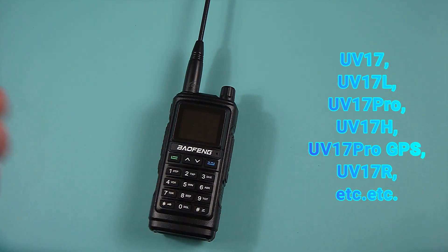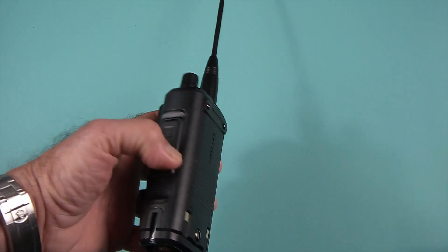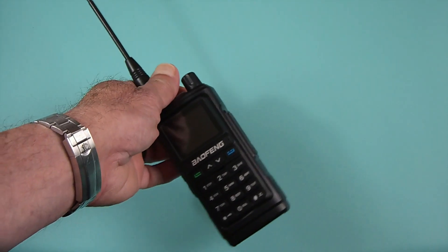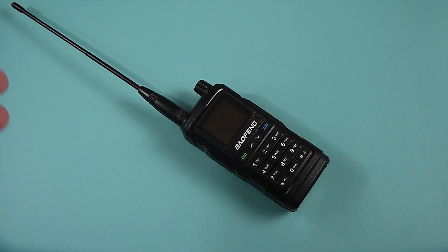There's an L variant, a Pro, a Pro without GPS, and unfortunately a lot of vendors and sellers are either intentionally or unknowingly mislabeling the radios when selling them. A lot of people are wanting the UV-17 Pro GPS and end up getting just a plain UV-17, a UV-17 L, or some other variant. Reading comments on user groups and on my own channel, a lot of people are upset, frustrated, and there's a lot of mistrust about where and who to order from.